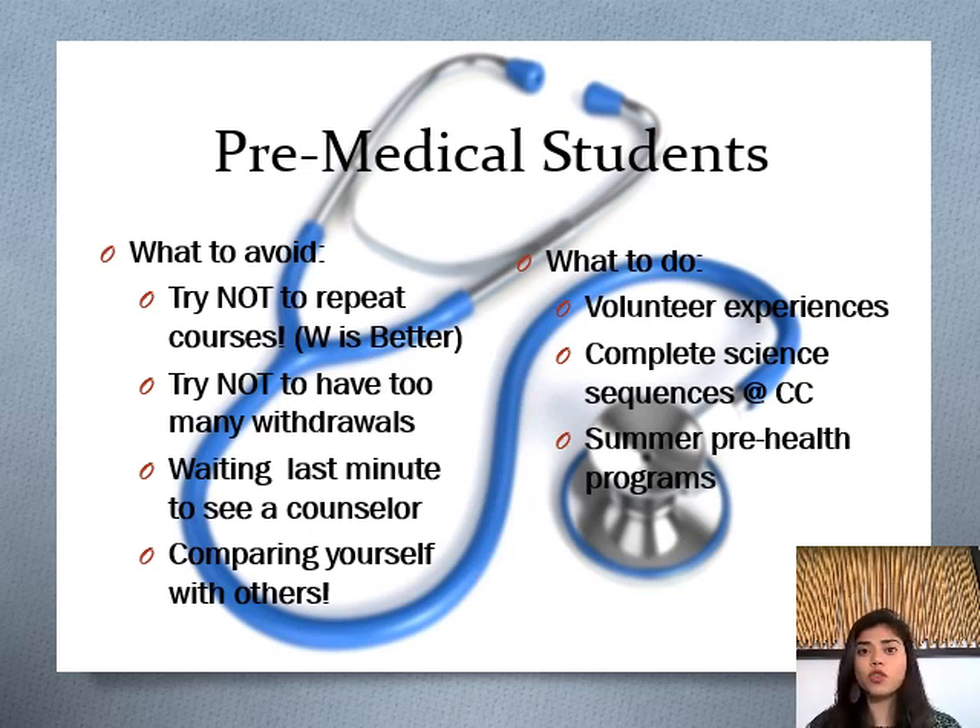This is not the same for transferring — for transfer purposes, if you repeat a course the higher grade is the one that counts. So for transferring it won't affect you, but for your next step it will. Always consult with a counselor. Also, try not to have too many withdrawals — they will affect your financial aid and your standing at each school. But overall, it is important to consider a withdrawal over getting an F or a D in a science course that is going to be a pre-medical requisite.